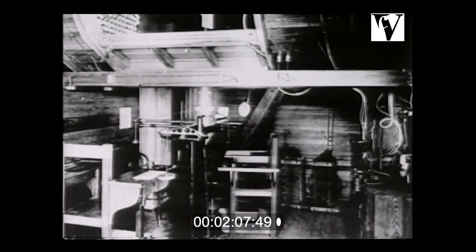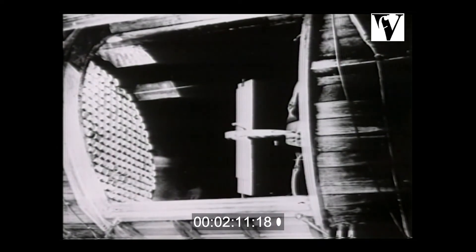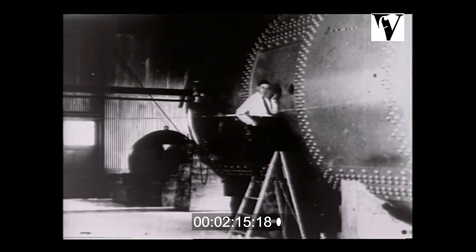Wind tunnels of the day operated at normal air pressure. An airflow parameter called the Reynolds number was too low on the tunnel tests with the scale models. In June of 1921, Langley's Max Munk proposed building a wind tunnel in which air pressures could be varied.